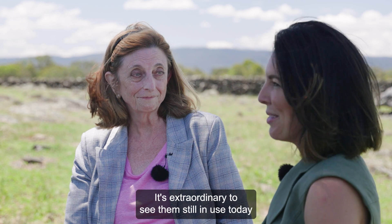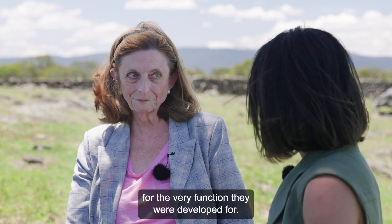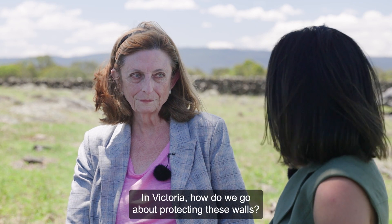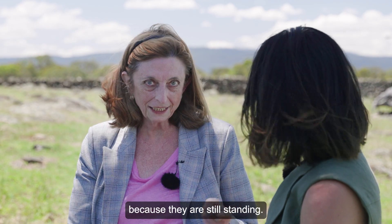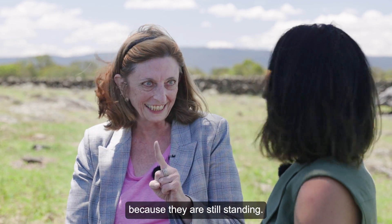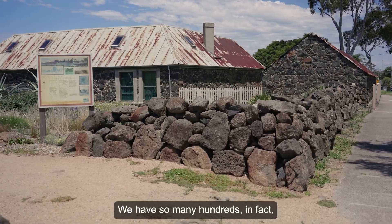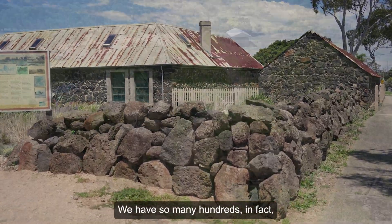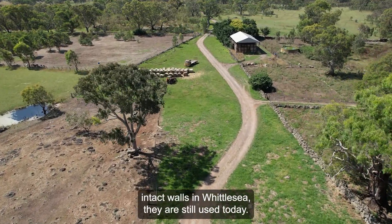It's extraordinary to see them still in use today for the very function they were developed for. In Victoria, how do we go about protecting these walls? Well, it's great that you say still in use, because they are still standing. Isn't that testament to the skills of the wall builders? We have so many hundreds, in fact, of intact walls in Whittlesea, and they are still used today.